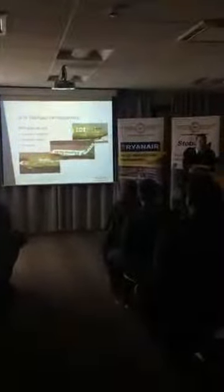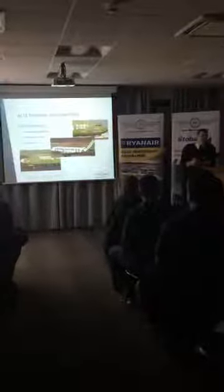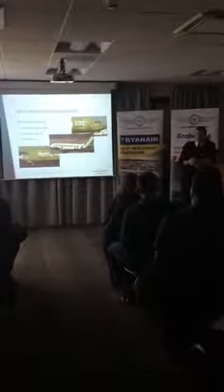That takes about two and a half hours, and it just produces a set of statistics that we then review. The second part is a simulator check, which takes about 20 minutes. We're not expecting you to be able to fly the airplane or the simulator if you haven't flown before.